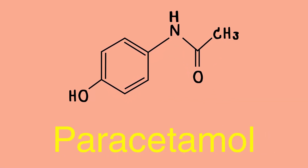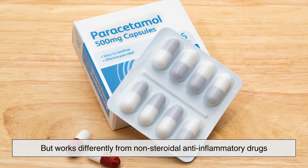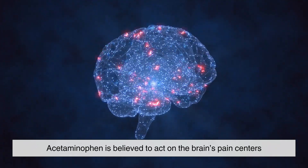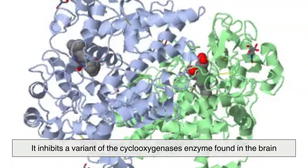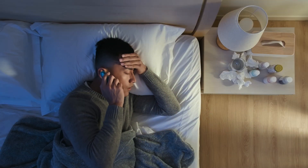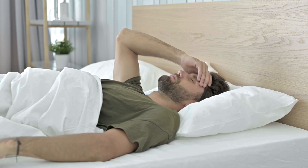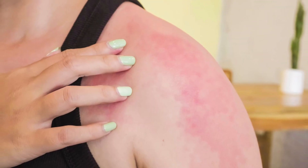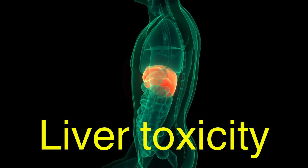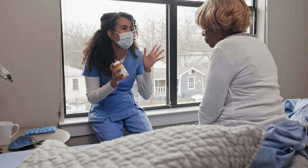Acetaminophen, also known as paracetamol, is another widely used painkiller but works differently from NSAIDs. While its exact mechanism is not fully understood, acetaminophen is believed to act on the brain's pain centers rather than directly reducing inflammation. It inhibits a variant of the cyclooxygenase enzyme found in the brain, which helps lower pain perception and reduce fever. Acetaminophen is commonly used for mild to moderate pain, such as headaches and fever, but unlike NSAIDs, it does not reduce inflammation. One major concern with acetaminophen is liver toxicity — high doses or prolonged use can cause severe liver damage, making it crucial to follow recommended dosages.